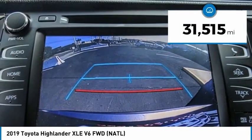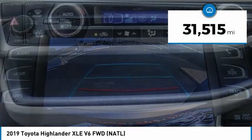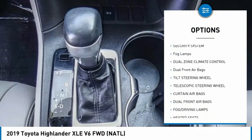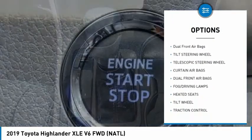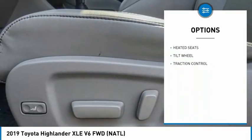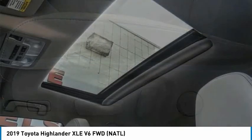This vehicle has less than 35,000 miles. Here are some of this vehicle's great options: traction control, heated seats, security system, fog lamps, dual zone climate control, dual front airbags, tilt steering wheel, telescopic steering wheel.